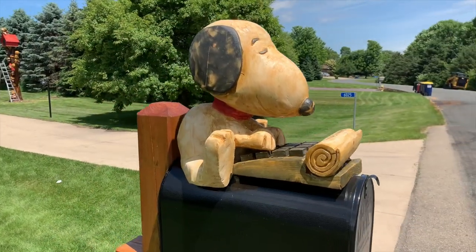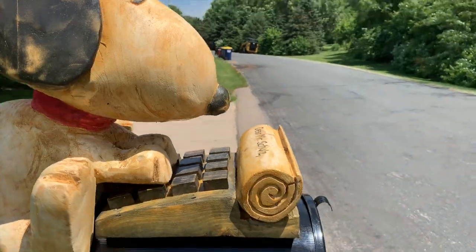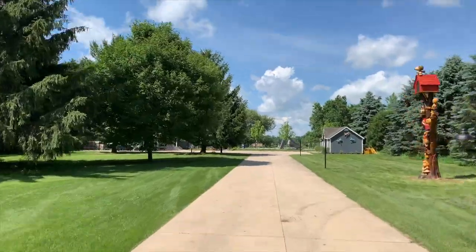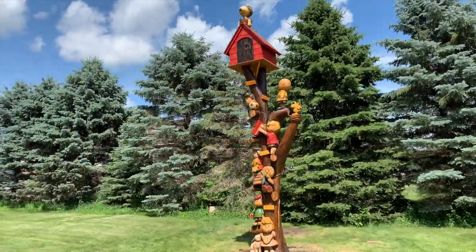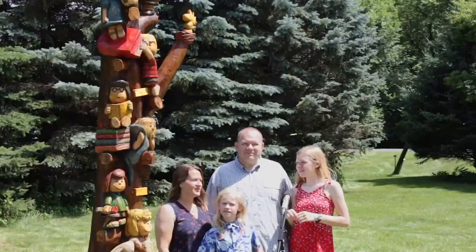We talked about it and Adam came up with the idea of bringing Snoopy to the mailbox. He drew it up, and I think it's really cool — now you have this kind of hint at what you're going to see when you turn down the driveway, and it all ties together. Very happy. It'll be a marquee piece of our place here on the lake — forever.